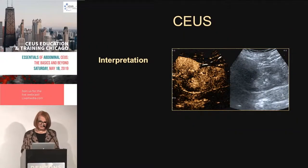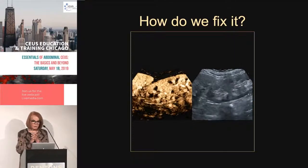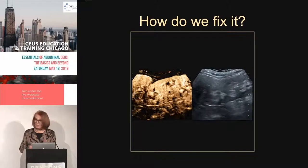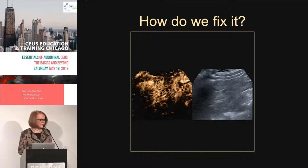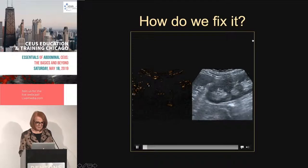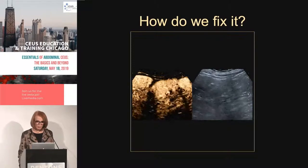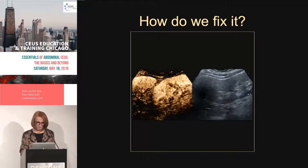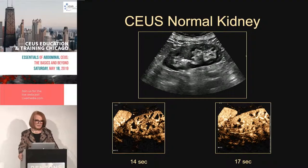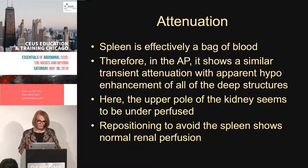The interpretation is that there's nothing wrong with the upper pole or the lower pole — we have to prove that. We do another injection focused on the kidney below the level of the spleen, so we're not going through the spleen to image the upper pole. The kidney actually has no abnormality — both the upper and lower poles are normal. The abnormality was an artifact from attenuation by the overlying spleen.